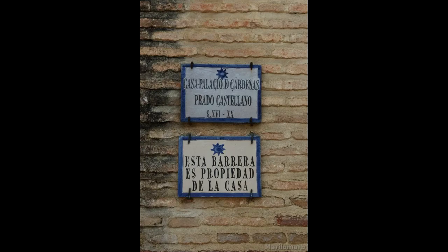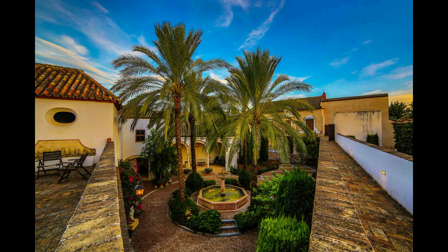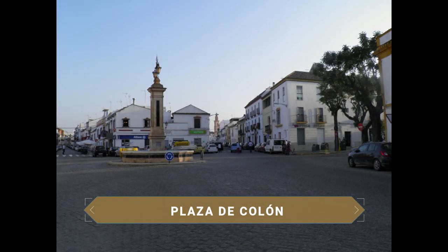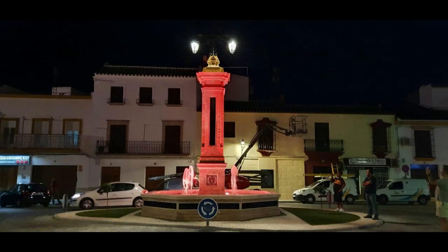Écija also stands out for its numerous and beautiful palaces and manor houses. An example is the Casa Palacio de Cárdenas y Prado Castellano. This building belonging to the Marquises features an elegant 18th-century portal with the marquessate's coat of arms. Through an iron gate one can see a beautiful courtyard with a fountain surrounded by palm and cypress trees. We then stroll to the nearby Plaza de Colón, considered one of the oldest squares in Écija, presided over by a brick fountain with a large basin. In the past, horses would stop here to quench their thirst.